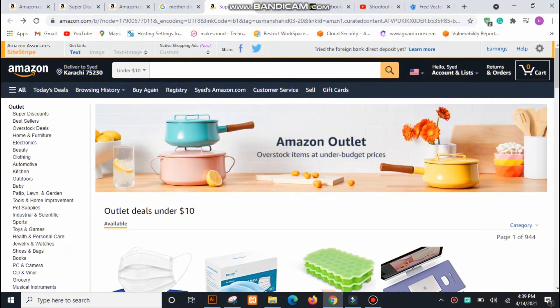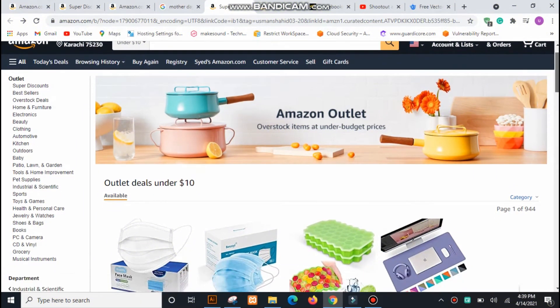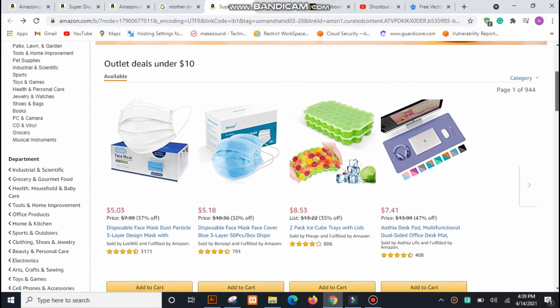Go to the link to Amazon Outlets in the description. Here you can find all categories of the product, browse your stuff, and purchase.